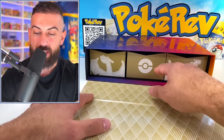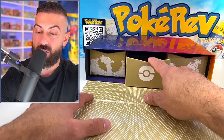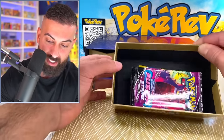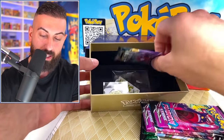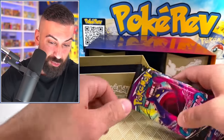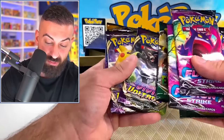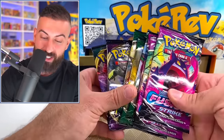Let's put those packs aside and move into the middle drawer. There are even more booster packs — they really loaded this up. We have three Fusion Strike, one Evolving Skies, one Vivid Voltage, and one Darkness Ablaze. They're literally putting all the best of Sword and Shield in here — Fusion Strike, Evolving Skies, Vivid Voltage, and Darkness Ablaze. So many different sets, all really good ones.